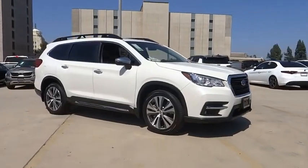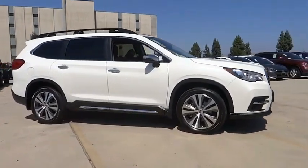Looking for the right vehicle? Check out the 2022 Ascent.